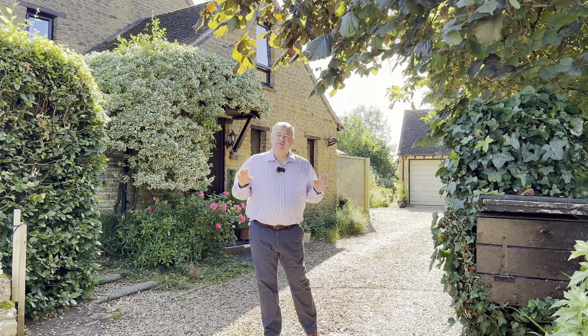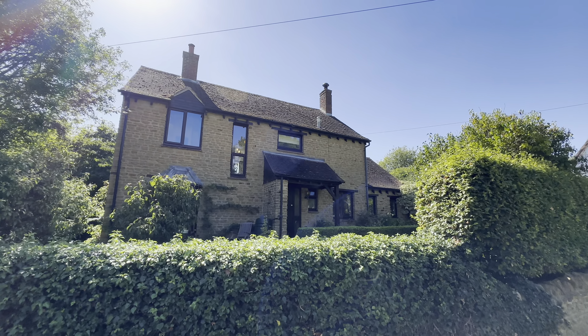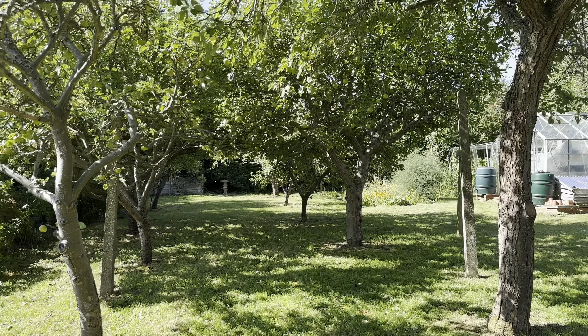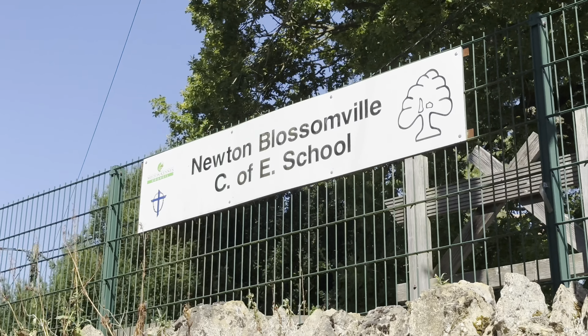Hi guys, it's Richard from James Kendall. We're here at Felindre in Newton Blossomville this morning. We have a wonderful property to show you today — we've got a little mini orchard backing onto the fields, absolutely stunning. We're a stone's throw from the local school, 15 minutes to train stations in Milton Keynes, commuting to London. It will make an ideal family home, so let's go and have a look inside.